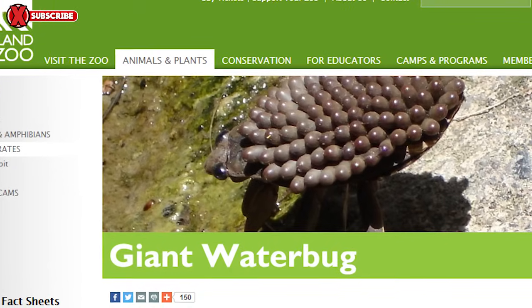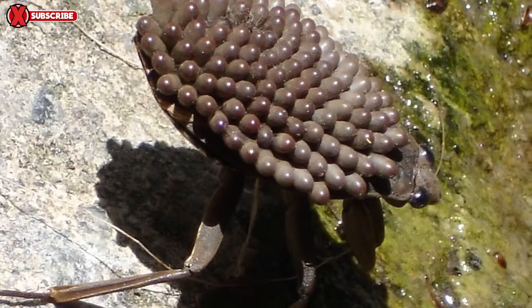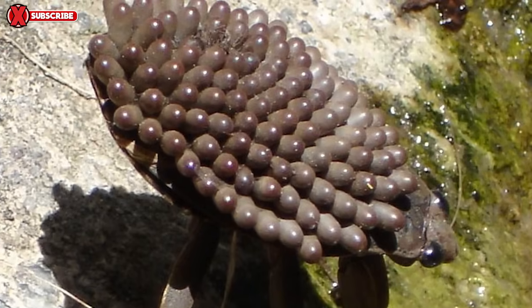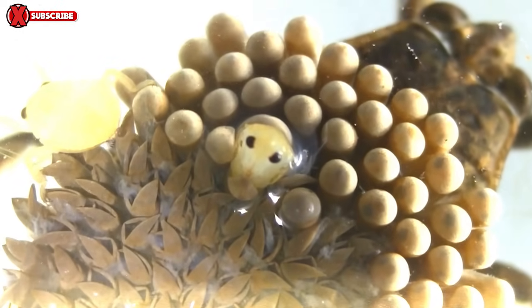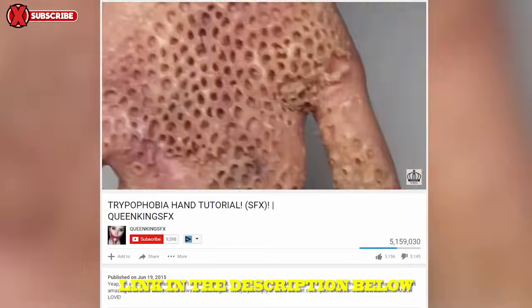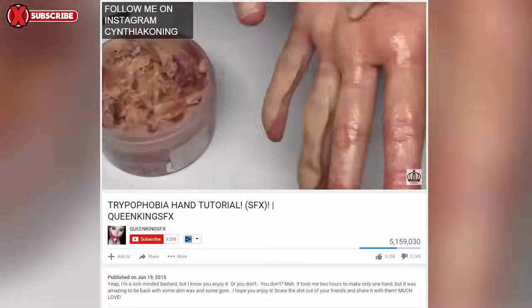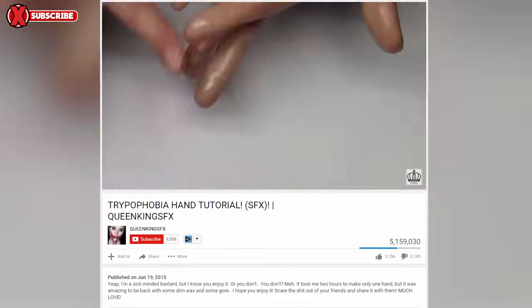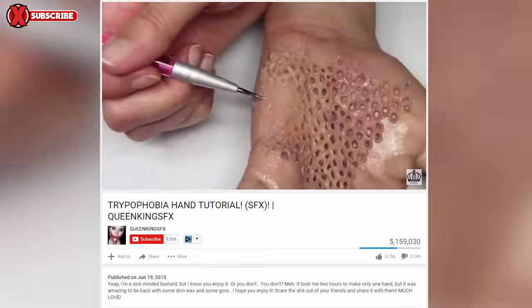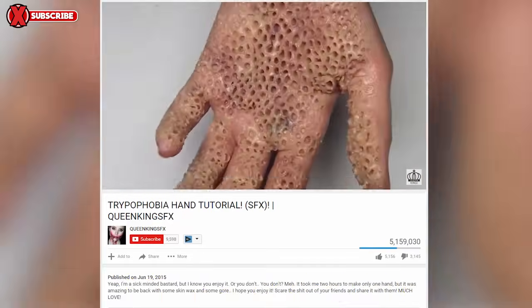The bug is a giant water bug found in North America, South Africa, and India, and is completely harmless. The male of this insect exhibits what they call male parental care, which means the female actually lays about 150 of her eggs on his back, leaving him to take care of them. This particular image was taken from a video that originated from a YouTube channel that focuses on special effect makeup tutorials, where the creator, Queen King's Effects, has an entire playlist devoted just to phobias. This disturbing effect was apparently created using spirit gum and peanut butter. Check out the entire video if you can muster up the courage to sit through it all.